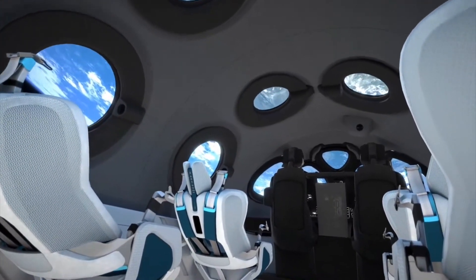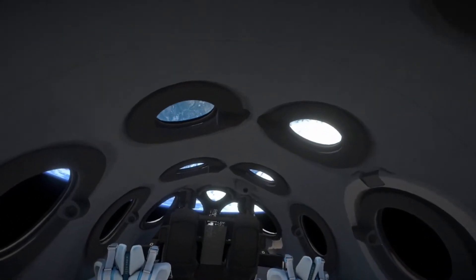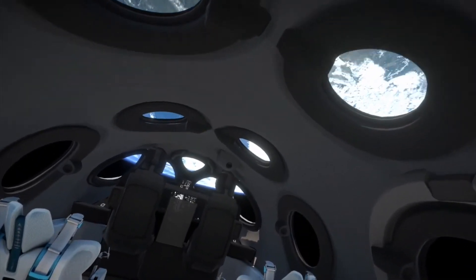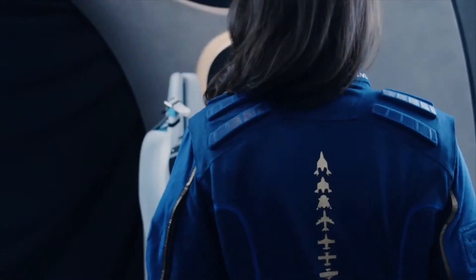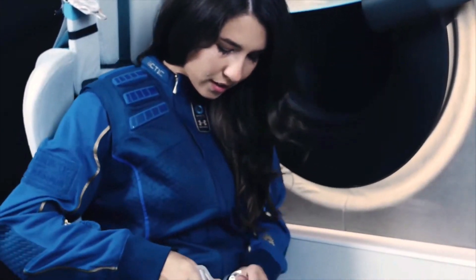The windows have soft, extended edges, allowing astronauts to perfectly position themselves for 360 degrees of awe-inspiring views. Chief Astronaut Instructor Beth Moses has had the opportunity to trial this unique experience.